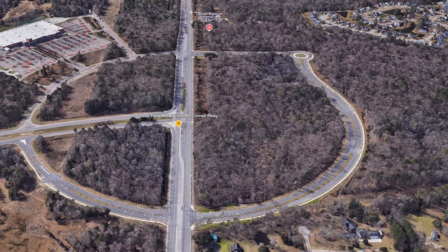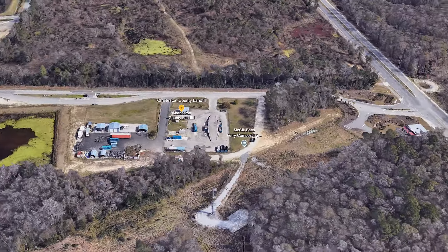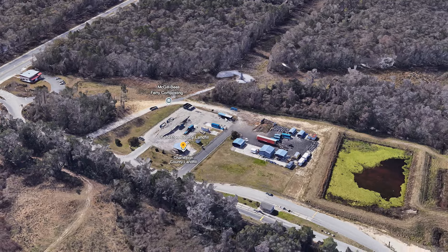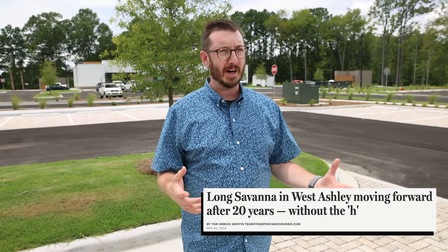There is something else to consider: right next to where we currently are is the West Ashley landfill. So if the wind is blowing just right, there's a chance you're going to smell that landfill in this giant neighborhood. They haven't announced pricing yet — but the most recent homes nearby, sold by Ashton Woods, went anywhere from the $400s to $600s. In my opinion, homes in Long Savannah will probably land in the $500s to $700s once the neighborhood gets going. The project has been in the works for about 20 years and is just now moving forward after a lot of opposition.